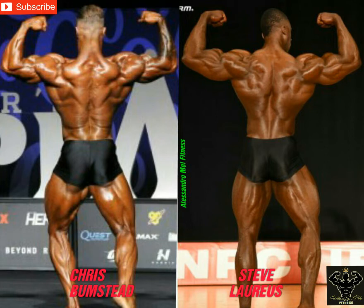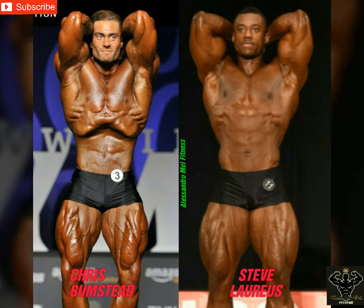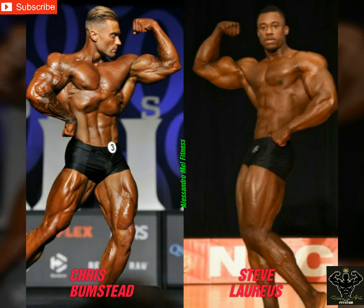Next pose, abdominals and thighs. Bumstead is a piece of art in this one — conditioning is on another level, the vacuum is bringing back the golden era look. Look how detailed and separated those quads are. I noticed that when he hits his pose, he flexes his abs first and then does the vacuum, drawing all the attention on himself. Steve's picture is a bit blurry, and he's looking pretty flat — his abs are barely showing. Quads are huge as usual, but Bumstead takes it.